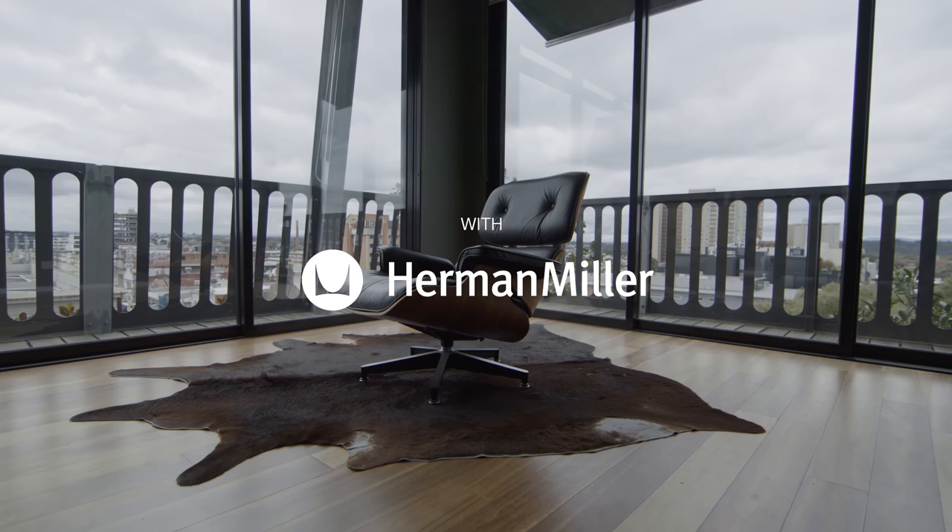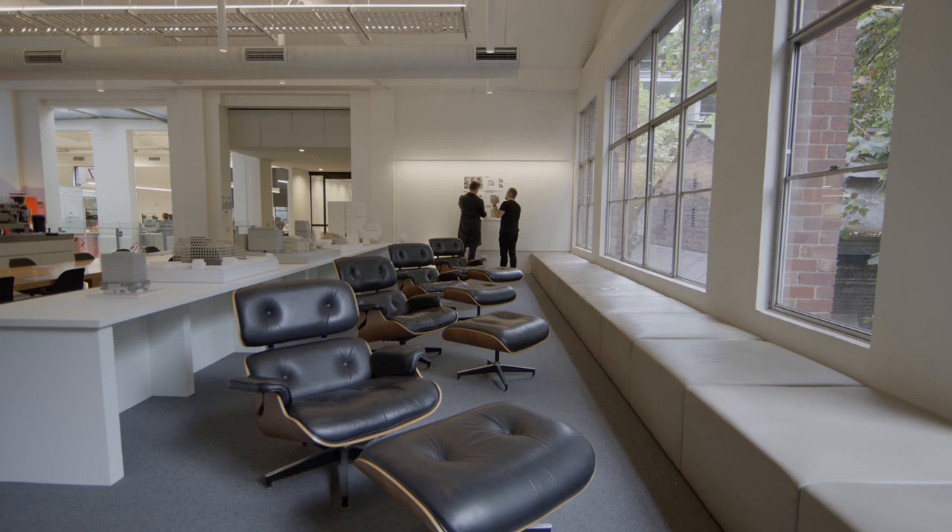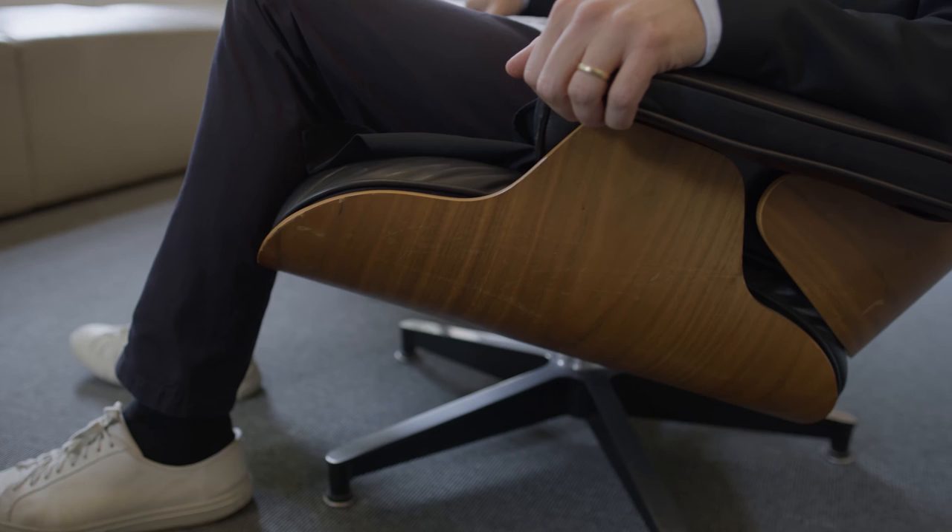The Herman Miller brand represents a high-level quality and design. The chair itself is an absolute icon of the Herman Miller brand — when you think of Herman Miller, you think of Eames. The Eames approach to design was one of reducing things to simple components or parts, and while this chair still has a beautiful aesthetic, the way it functions allows it to transcend time.